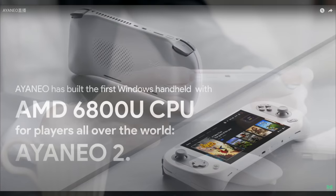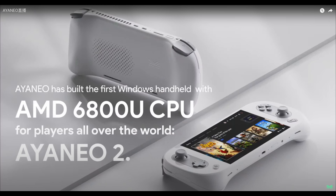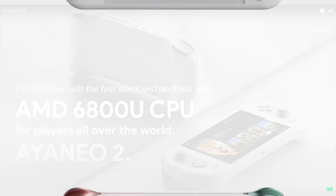But again one thing that I'm most excited about is the new Aya Neo 2 with that 6800U. God of War and Elden Ring will run at 60fps 1200p on the 6800U when you pair it up with 6400MHz RAM. This is gonna be a really awesome handheld but it's not coming till later in 2022 so we've still got some time on that.